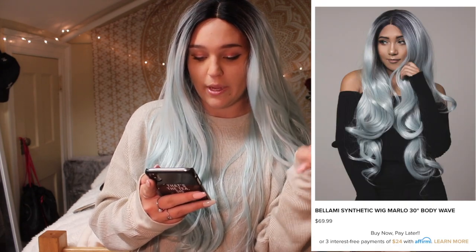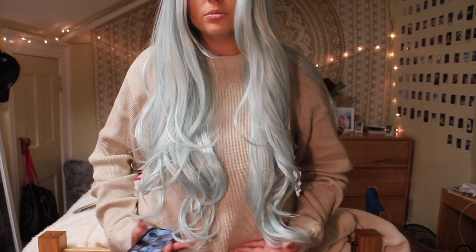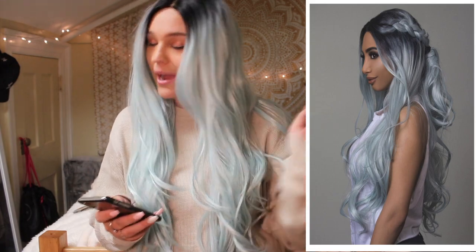This is the Bellamy synthetic wig Marlowe. She's a light blue — like really light blue — with black roots. I literally just got this today. She is 30 inches, which is very very long — it comes down to like my hip bones. I wanted this wig because of a picture I saw. I don't think this is an everyday wig; it's more for Instagram photos.